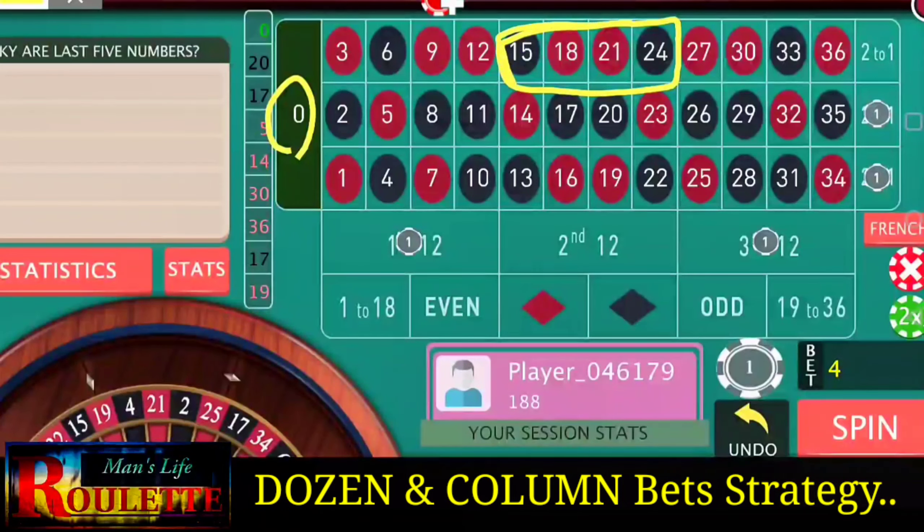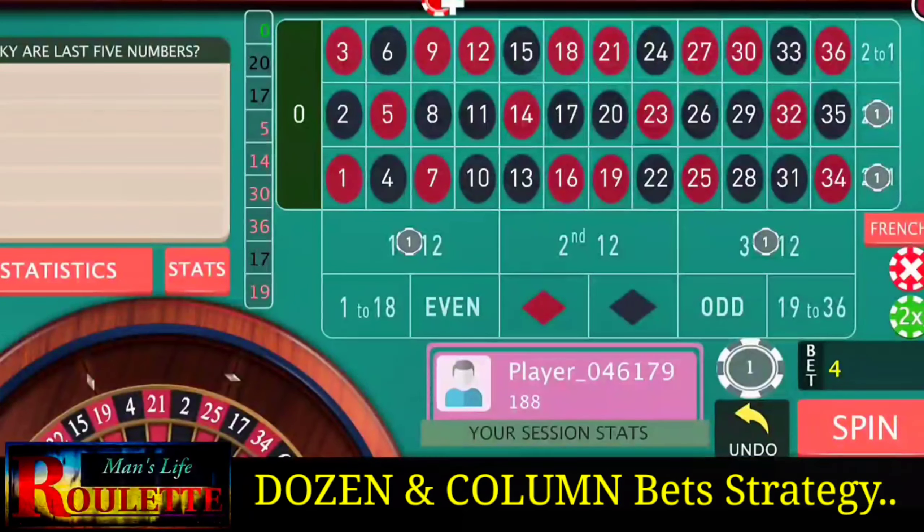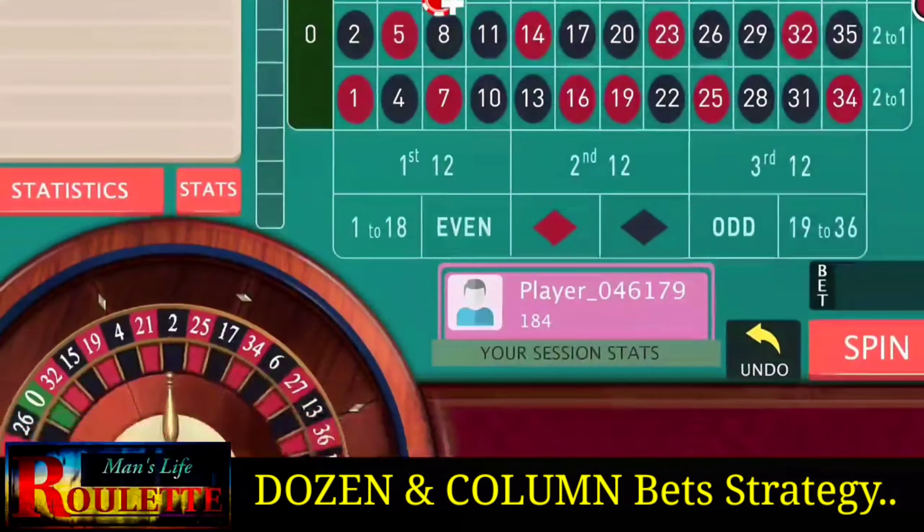Number zero has appeared — and zero is among those five numbers where we lose all our bets. So now I have to increase the bets. Earlier it was one unit; now it becomes two units at all four positions. Add one unit more to all four positions and continue.